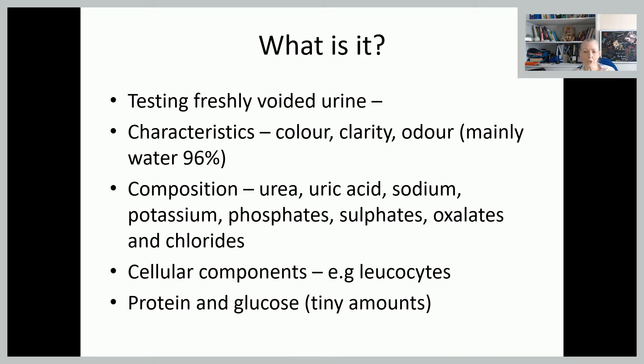Those are things like urea and uric acid, which you may be familiar with when looking at things like pre-eclampsia — we look at some of these levels within both the blood and the urine. There are some cellular components in there, so you'll have some leukocytes, and there are tiny tiny amounts of protein and glucose. Normally a normal urine test shouldn't pick up protein and glucose, so if we are picking those up it's an indicator that there is something wrong.